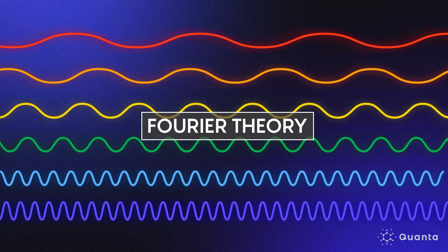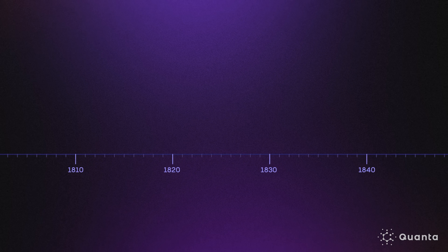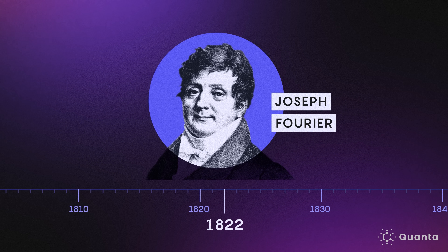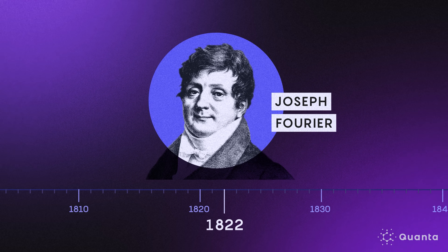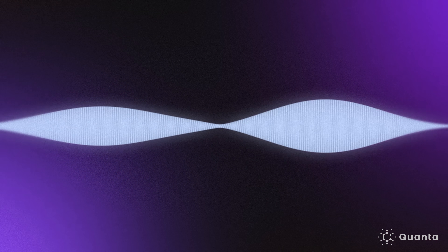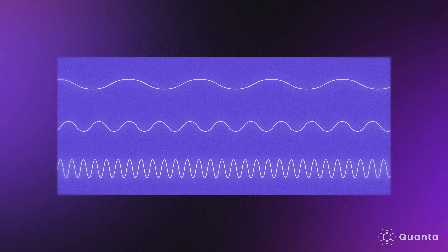The Langlands program takes its inspiration from another part of mathematics: Fourier theory, which splits complex signals into simpler components. The Fourier transform is one of these basic building blocks of much of math — we try to think of everything in terms of basic patterns. In 1822, the mathematician Joseph Fourier showed that any wave can be broken down into an infinite sum of sine waves using a technique now called the Fourier transform.